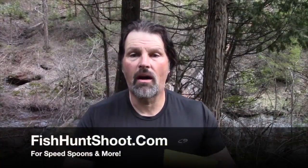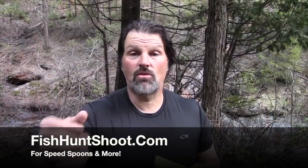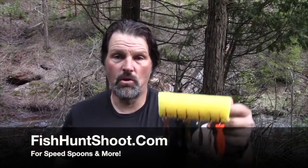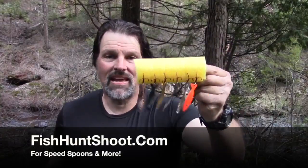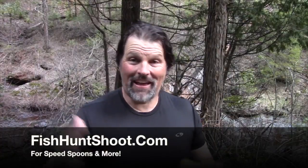They are deadly effective if you want to get after the trout and get after the kings. If you want to be aggressive, get on over to the Fish Hunt Shoot Production store and grab yourself a set of my speed spoons. They sell for $25 — that's just a few cents over four dollars a spoon. You're not going to match that price anywhere on the market for a spoon of this quality that is this effective at drawing reaction strikes from aggressively feeding predators.